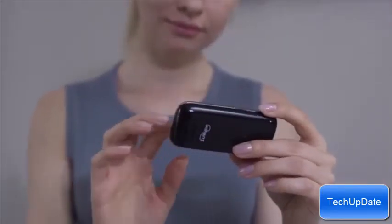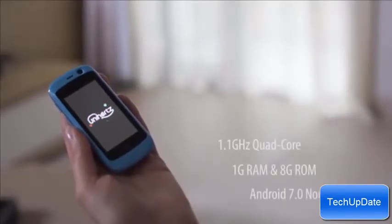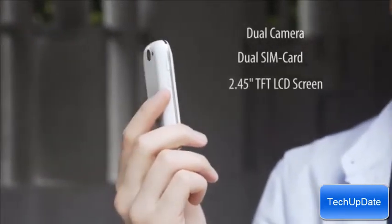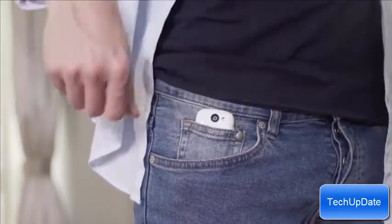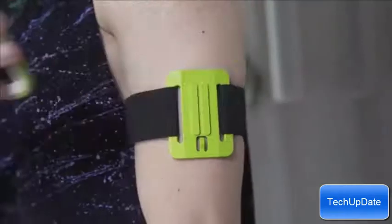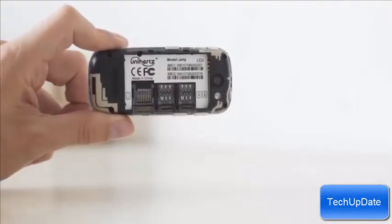We developed Jelly, bringing you all the convenience and performance of other smartphones packed in a case as small and portable as possible. Jelly fits into any pocket without compromising on features. It is the perfect phone for travel or outdoor sports, or simply great as a backup phone. With the dual SIM card slots, you can easily manage work and personal calls.